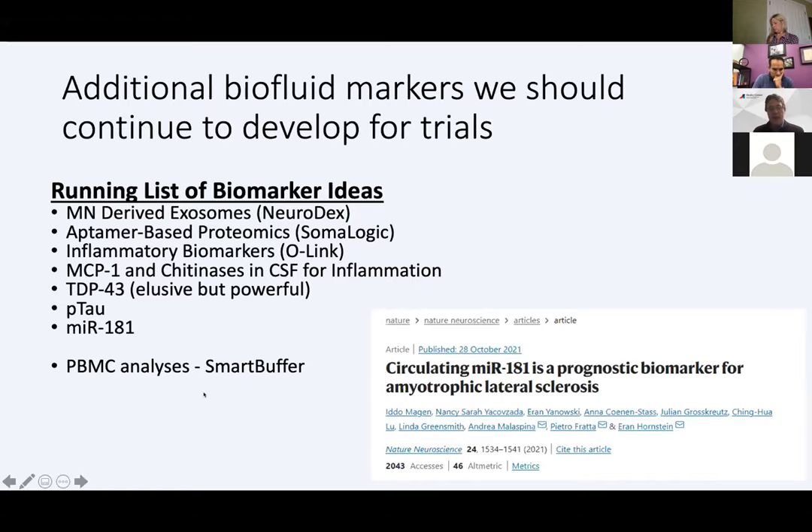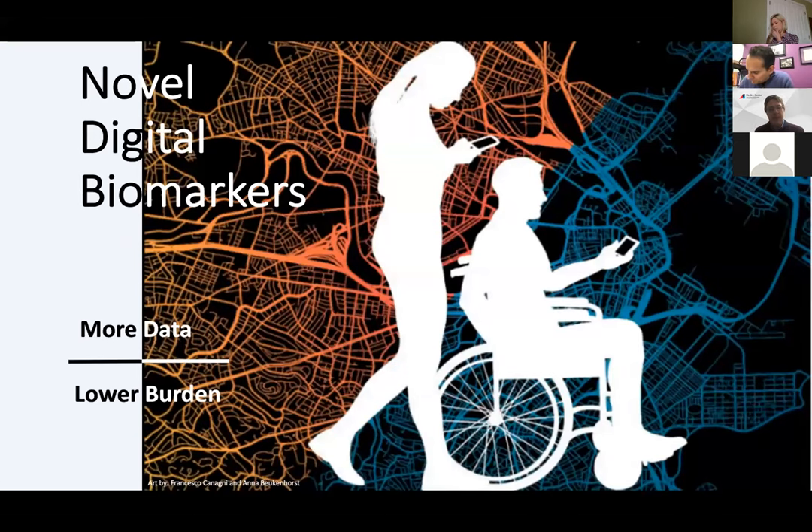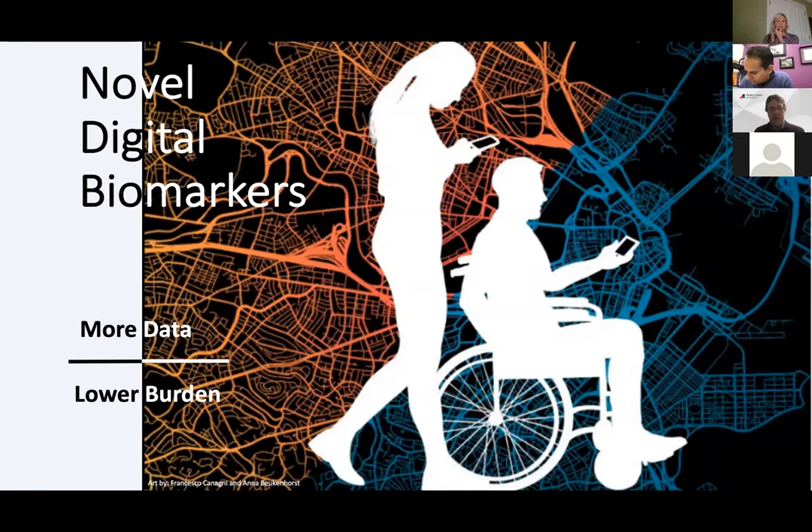I'm going to change gears a little bit now and talk about digital outcome measures, with the promise that novel digital biomarkers may give us more data at a lower burden. I'm going to focus on smartphones because they present a real opportunity. Smartphones are loaded with sensors including accelerometers, gyroscopes, GPS, call logs, text logs, and even screen on/off status. These things can tell us about how people behave and how behavior changes with health or illness. We can also get active data — fine finger movement tasks, cognitive tasks, and speech recordings.